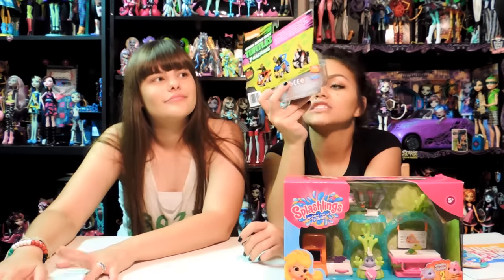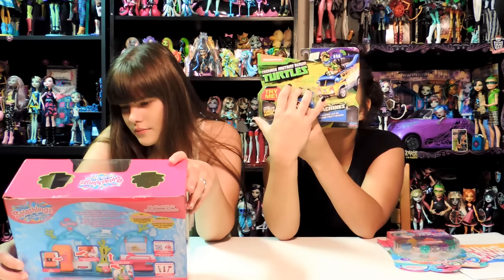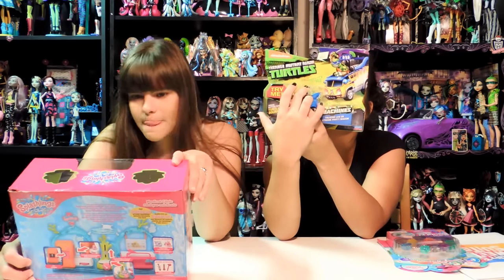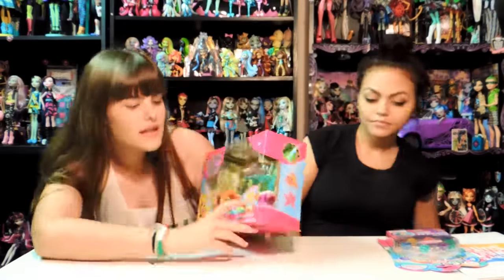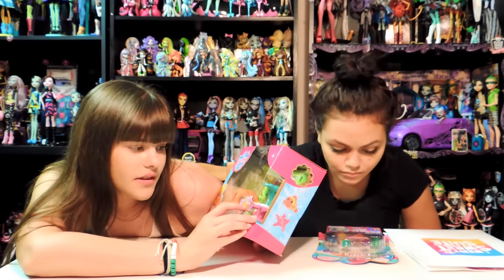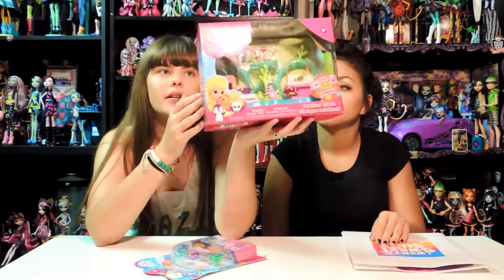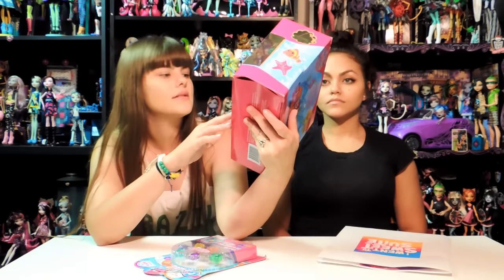This is the Teenage Mutant Ninja Turtles T-Machines - talking LED and Extreme Party Dragon. Press the button for turtle sounds. Cool. And this is Splashlings - an ocean full of friends. It includes two exclusive Splashlings: the sturgeon surgeon and a nurse shark. It's actually really cool - I'm sure you can collect other mini ones. It's a medical clinic set, so this is pretty cool.